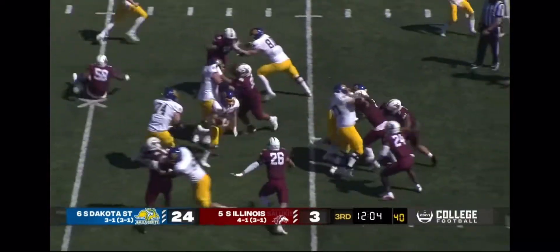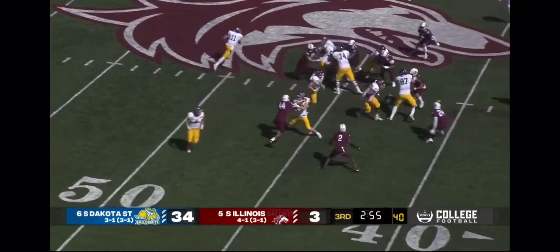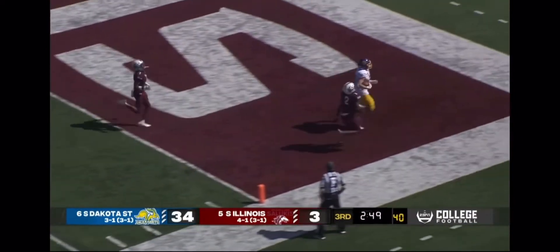And Davis again — big hold — makes a nice cut. Davis is gone as he goes to the end zone for his third touchdown.